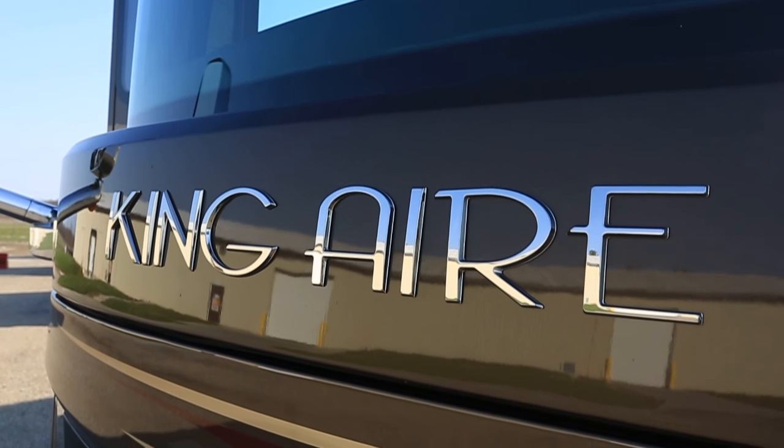Hi, my name is Ken Williamson with Neumar Corporation and we're here in Napanee, Indiana. I have the distinct privilege of introducing the brand new 2017 King Air.